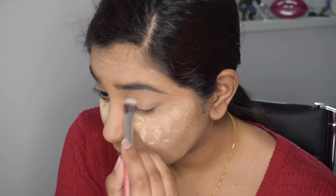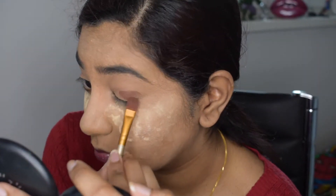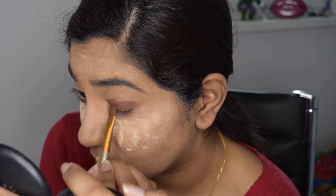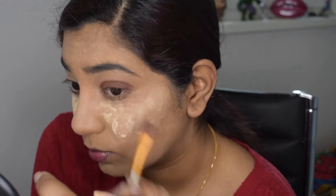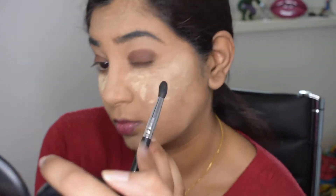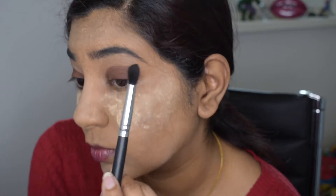I noticed that Priyanka Chopra's eye look didn't have many eyeshadows in the traditional sense. I'm taking a dark brown shade from the palette on my flat brush — this is basically the only matte shade I used for the eye look, because mainly there was shimmer and glitter on her eyelids. I'll explain the reason for using such a dark matte shade later. I'm applying the eyeshadow everywhere with the flat brush, then taking a clean morphe blending brush to slowly blend it, bringing it almost up to my brow bone.